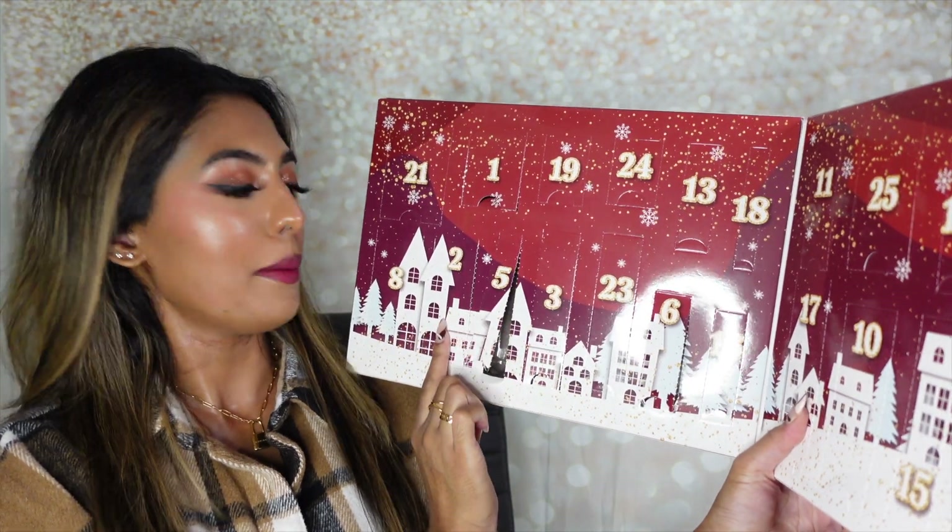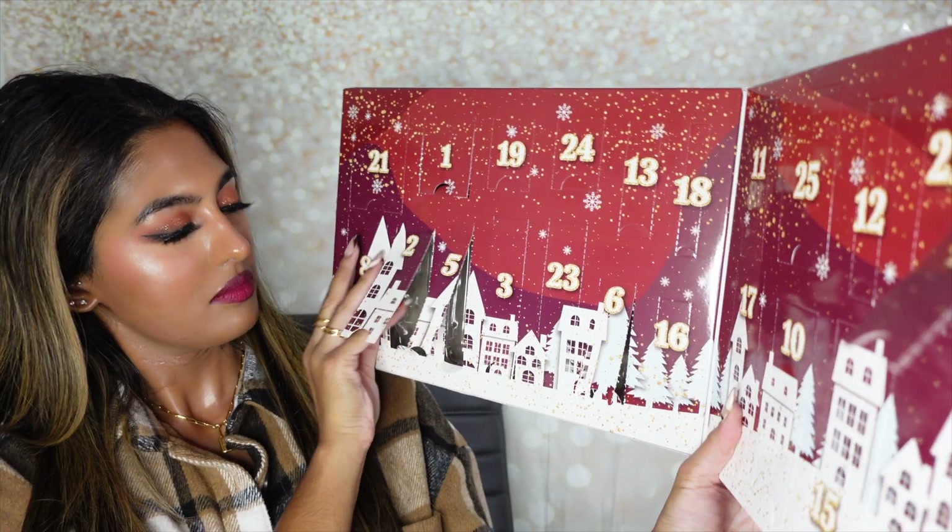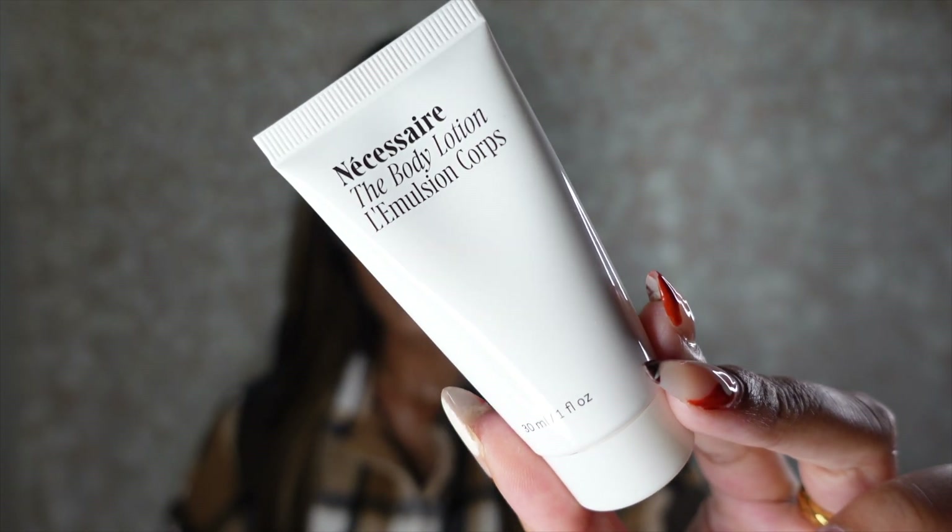Number eight is the Necessaire Body Lotion. I'm really excited to try this since I haven't tried anything from the brand yet, but ironically I just saw a YouTube video from Dr. Shaw raving about the Necessaire line for hair care and body care. I also ran out of my body lotion this morning — I was using the Summer Fridays body lotion which I absolutely love. So I'm intrigued to try the Necessaire, and my other favorites have been the Summer Fridays and the Sol de Janeiro Bum Bum Cream.